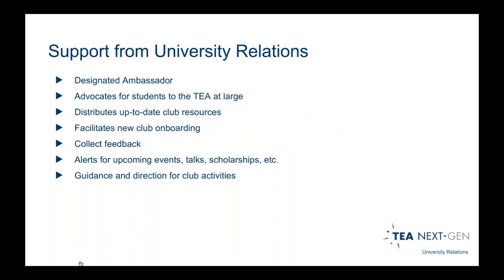Once you become an established club, we will assign someone from the university relations team as your direct contact. We represent you on the NextGen committee and to the greater TEA. If there are any issues you don't feel comfortable bringing up, we're happy to do that. We pass along resources as they're created, send emails every couple of weeks to keep you up to date, get new clubs on board, and collect feedback from all clubs twice a year. We publish alerts to keep you in the loop and provide guidance and support.